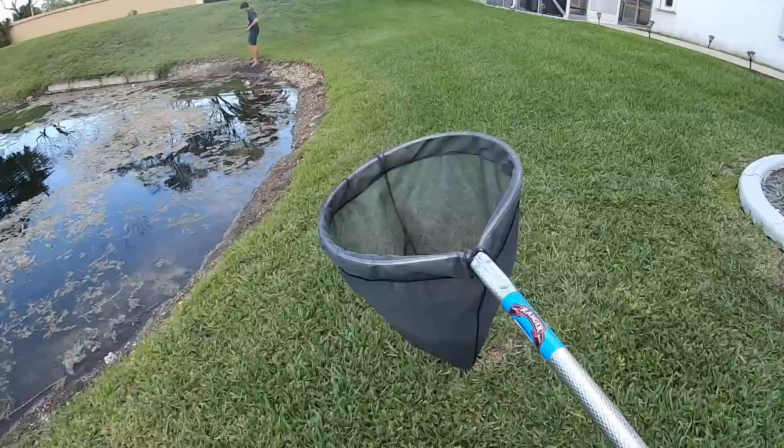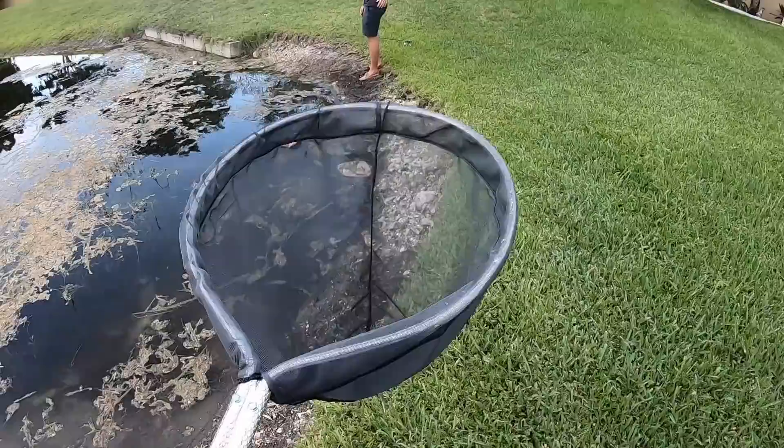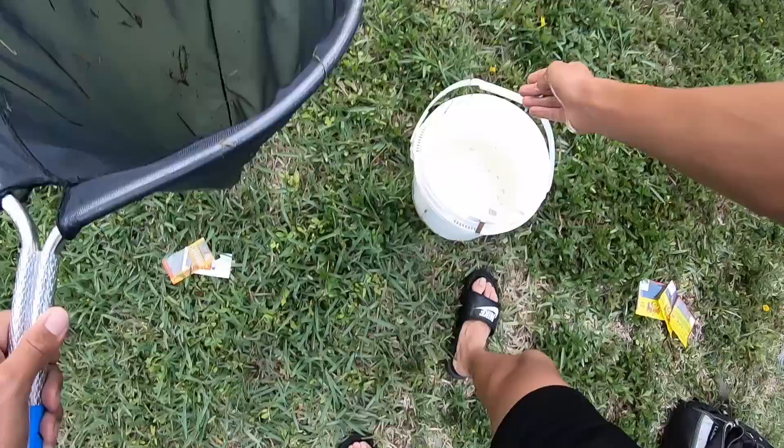We made it to this little pond and there's a lot of little mosquito fish and baby bass here. We're gonna try to get whatever we can with a net and then try to target some bass. I got like five - this is what we're after guys, these little tiny mosquito fish.